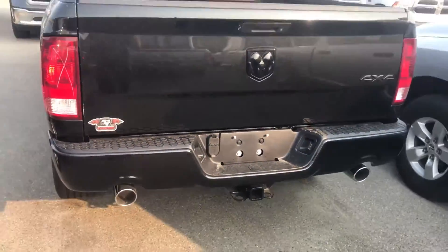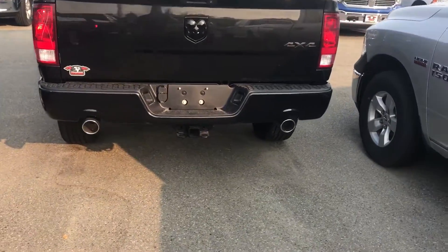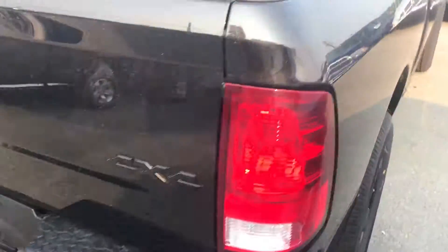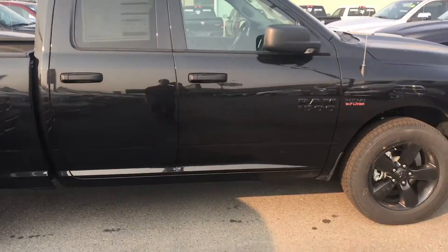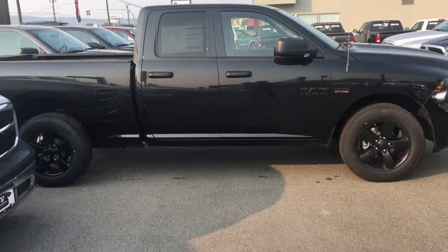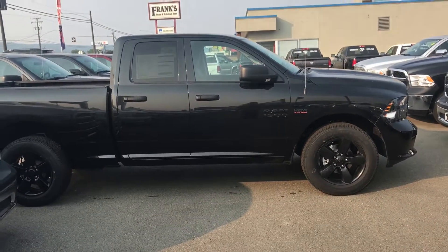The black wheels with the blackout package, the dual sport exhaust. Anyway, if you have any questions, 250-426-6614.